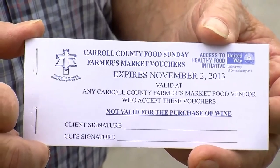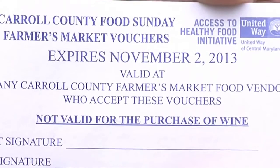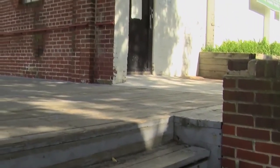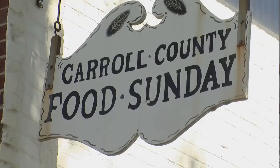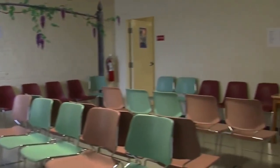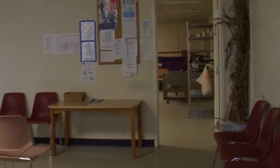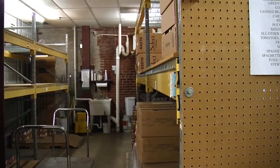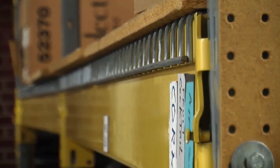The veggie voucher program was conceived as a pathway for our clients to get fresh, locally produced produce during the summertime. Carroll County Food Sunday normally doesn't deal with fresh food — it's basically canned goods and some frozen stuff. We don't have the facilities to distribute or store a lot of fresh produce, and we're not open every day, so it's tough for us to keep fresh foods fresh.